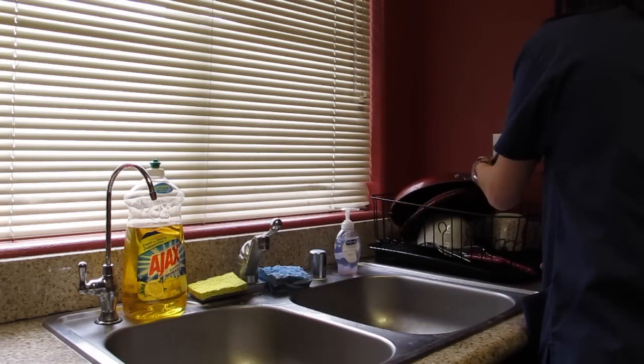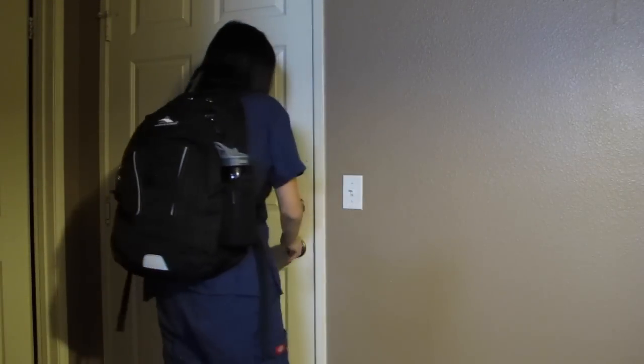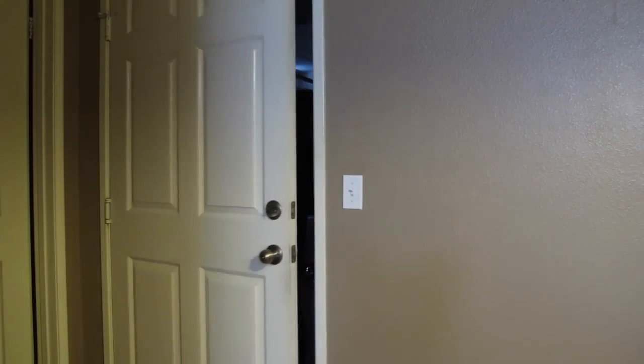Now I'm washing the dishes before I leave. Now I am leaving for school. Thank you guys so much for watching this video — let me know what you guys think, and subscribe to my channel for more dental school related videos. Bye!